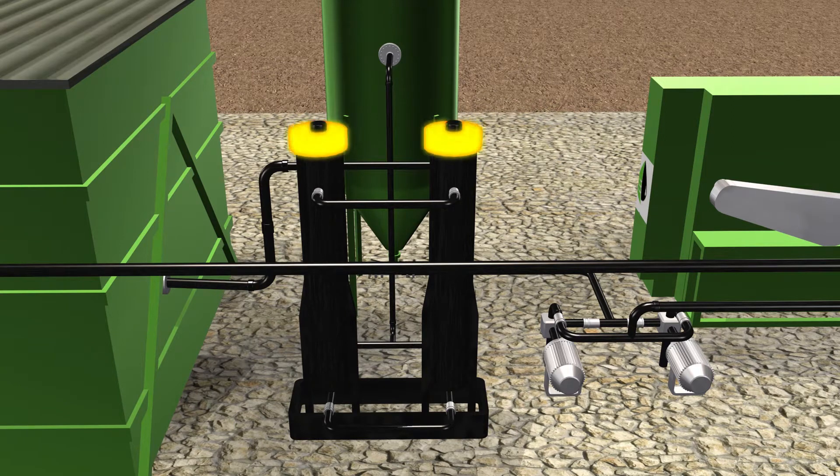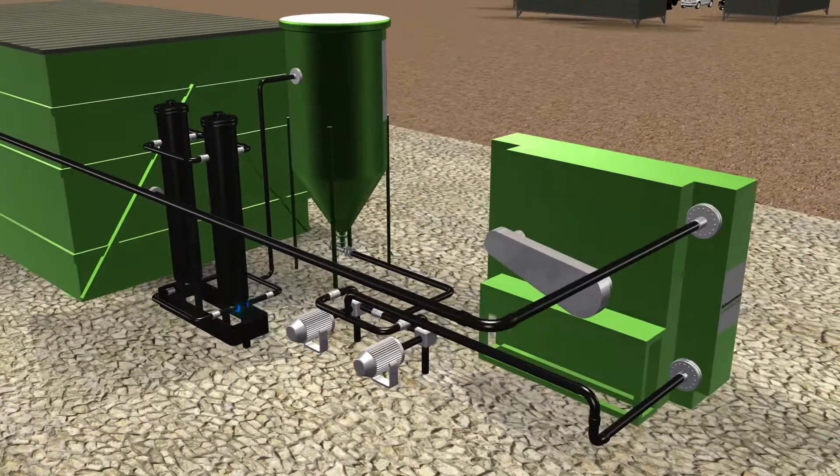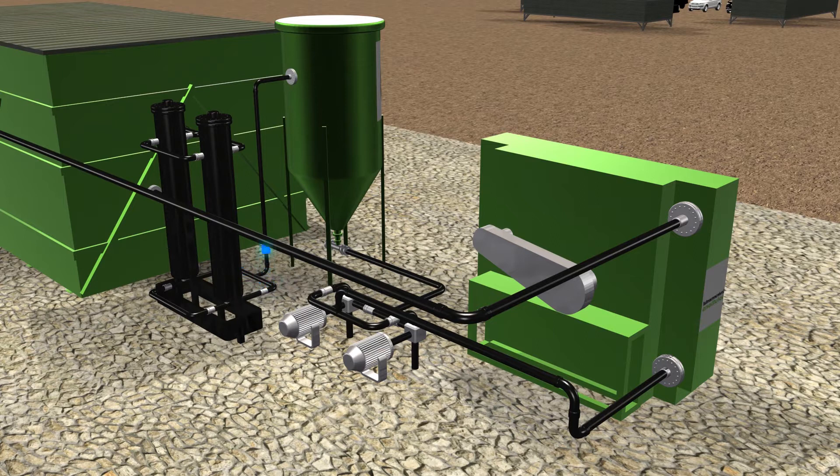The oil from the quench scrubber is pumped through a filter to remove any entrapped particulate and transferred to an oil holding tank. A portion of the oil in the holding tank is used as scrubber liquid. The recovered oil is cooled using an air-cooled heat exchanger before being pumped to the quench spray nozzles.